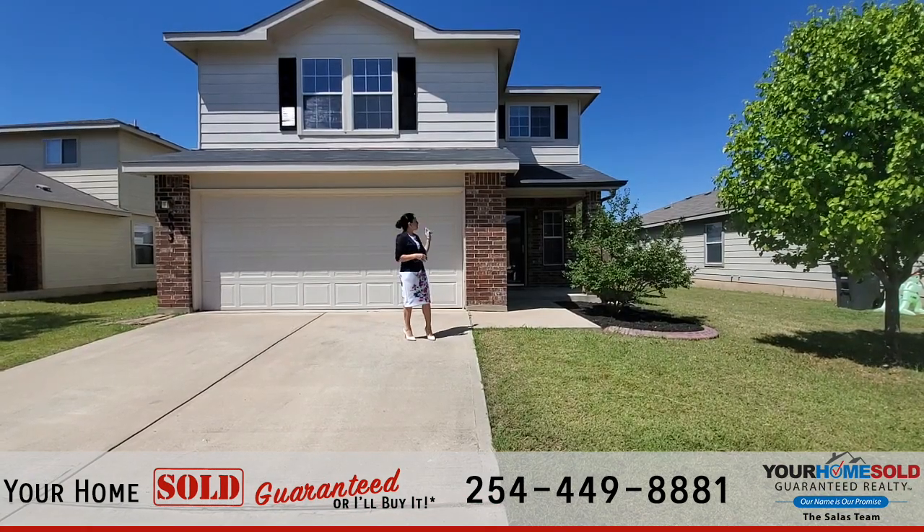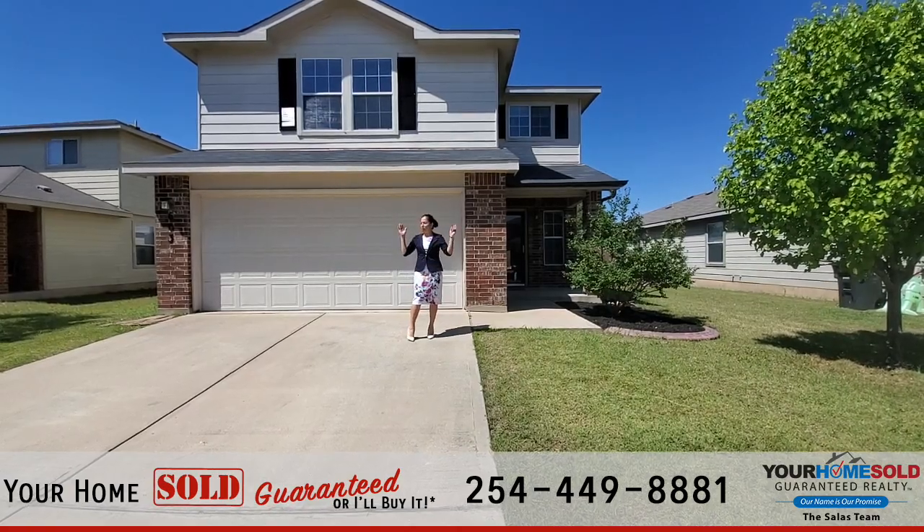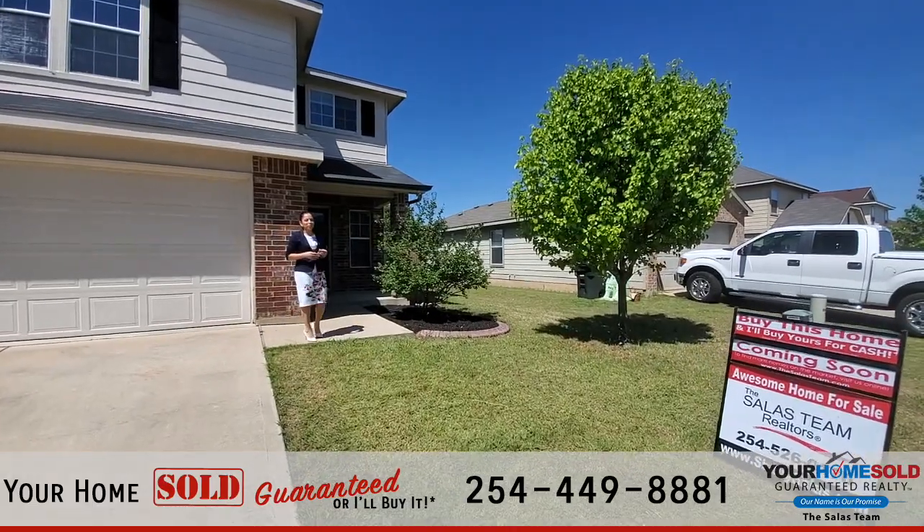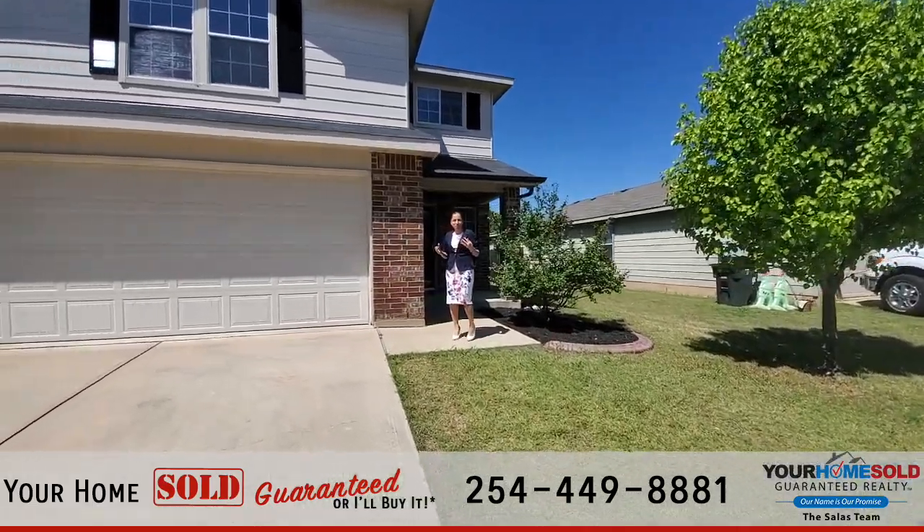Hi, Shelly Salas here. We're at 603 Perseus Drive on a gorgeous, sunny Texas day. Today we'll be touring this home and you're going to fall in love with this home just like I did.